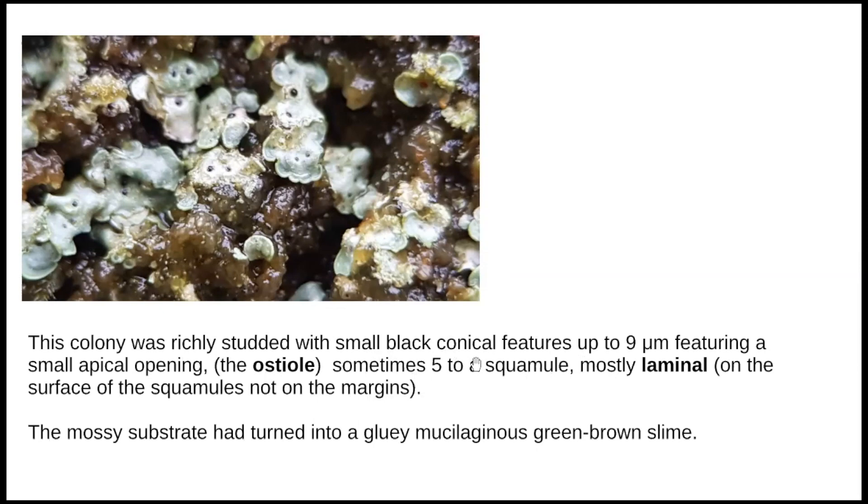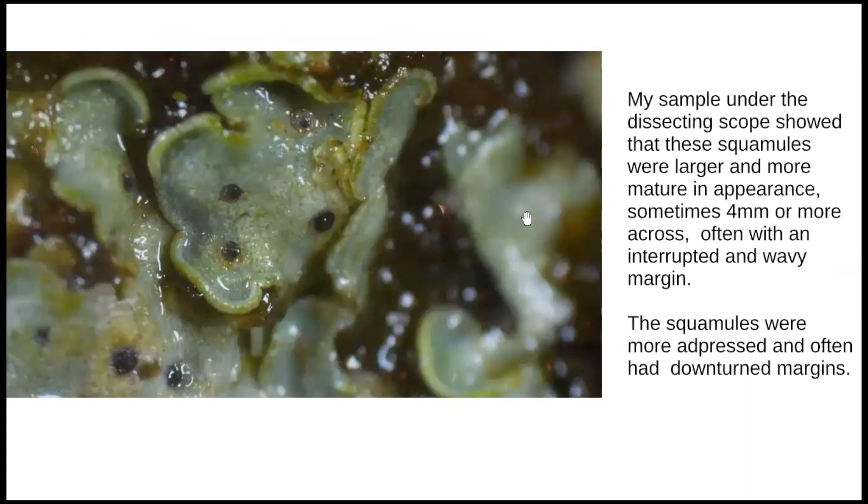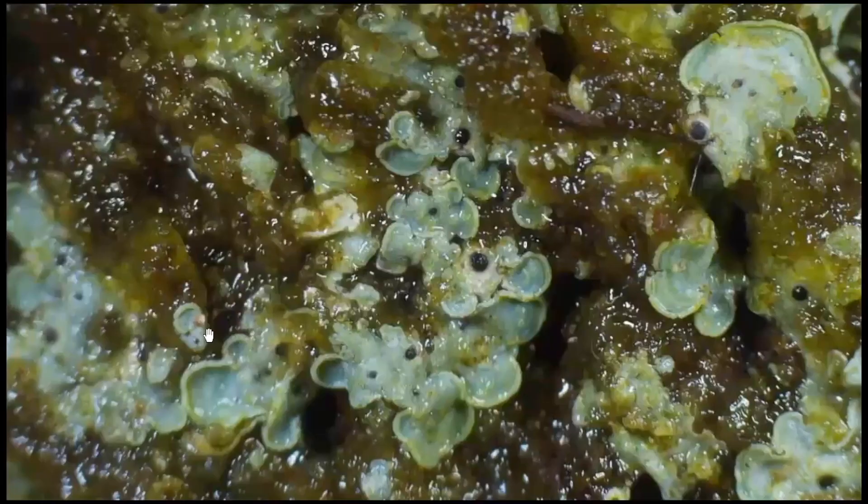I took a sample back, and under the dissecting scope I found these were much larger and more mature - sometimes more than four millimetres across - with an interrupted, wavy margin. They're more flattened, not ascending the way the younger ones are, and they often have a fairly downturned margin at the side.